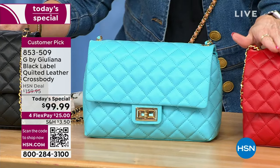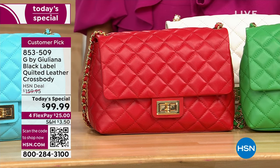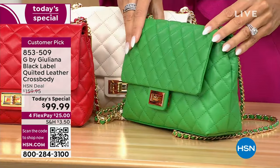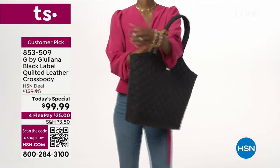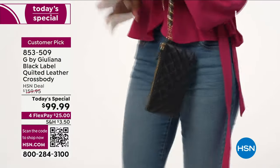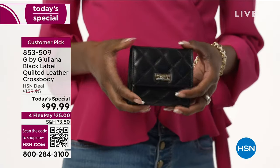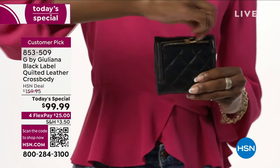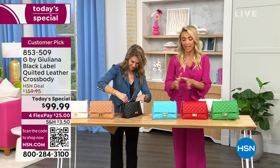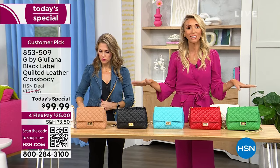With the $60 savings on today's special, think about adding on additional pieces from the new assortment this year. There's a fabric quilted tote — nice and roomy. There's a genuine leather wristlet — the exact same leather as the bag, just smaller, perfect for an evening out when you don't want a bigger bag. And of course the wallet, which comes in all the same colors as the bags. If you're picking up the capri blue bag, you can get the matching wallet too.